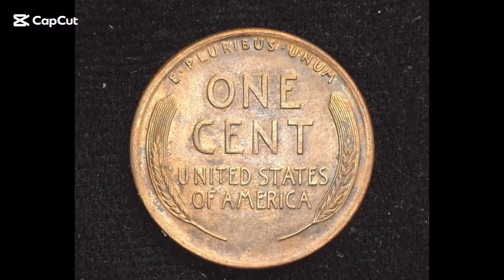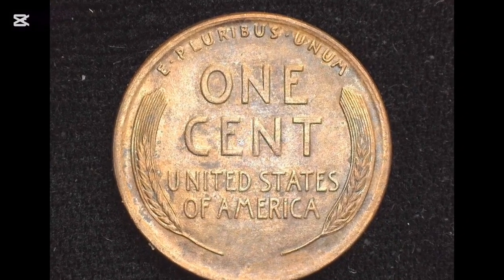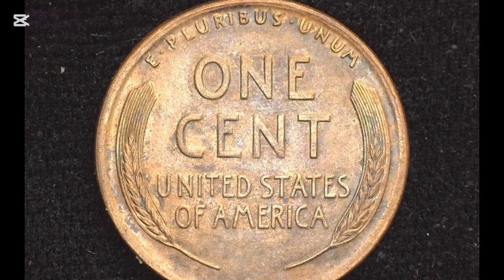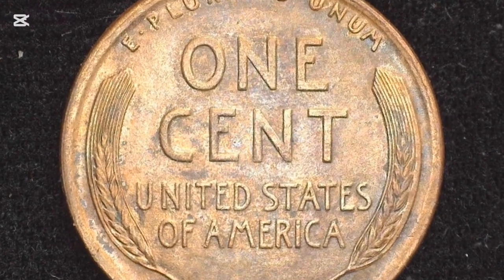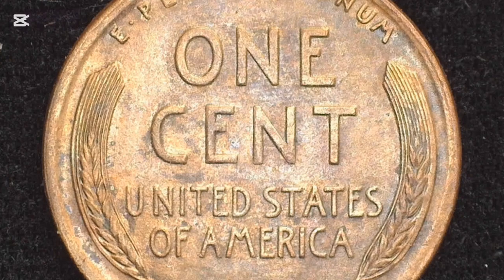Despite the name that came from the British coin, the first pennies minted in the US in 1787 were real American coinage. Their official name is one-cent pieces, but most people still use the traditional foreign term.